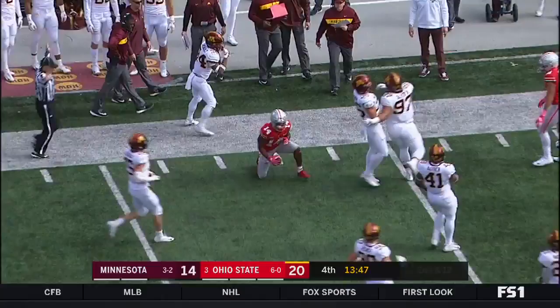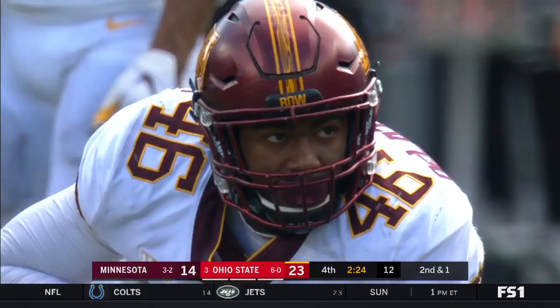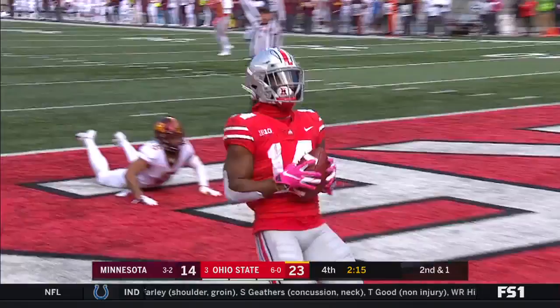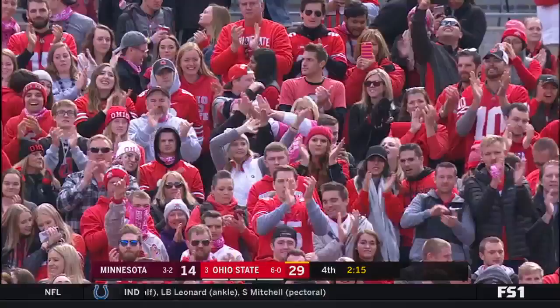Haskins. Haskins — call over the middle, K.J. Hill. He's got probably more questions than answers going forward out of today's ballgame against Minnesota. Haskins deep — touchdown! Dwayne Haskins is the answer on a day like today for Ohio State. K.J. Hill — 87 yards and two TDs. And you're going to see him pop right through that middle. This is just a terrific ballgame.